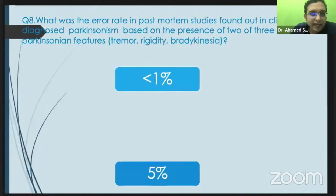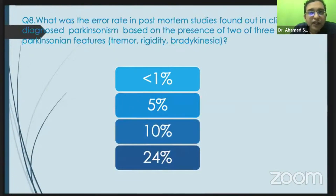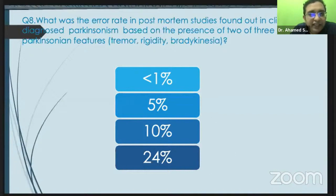This is taken from Harrison. What was the error rate in post-mortem studies for clinically diagnosed Parkinson's disease based on the presence of tremor, rigidity, and bradykinesia? They found a gross disparity between clinical and post-mortem findings — nearly 24% of patients were wrongly diagnosed as Parkinson's disease, possibly having essential tremor, psychogenic tremor, dystonic tremor, etc. Because of this study, they came up with a more accurate staging and grading system.